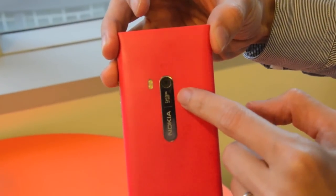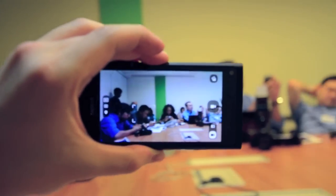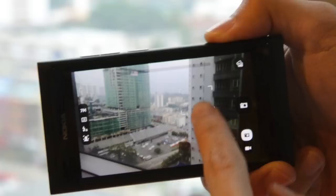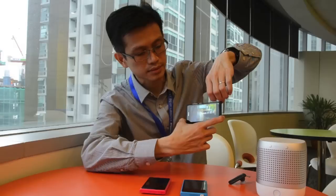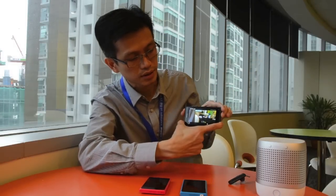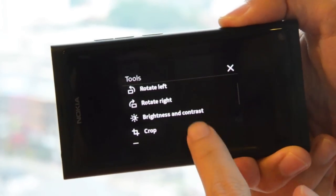It comes with an 8-megapixel camera with a Zeiss lens, and the whole camera UI has been revamped as well. You can easily touch to focus anywhere, then take pictures, view them straight away, and edit right from the camera application itself.